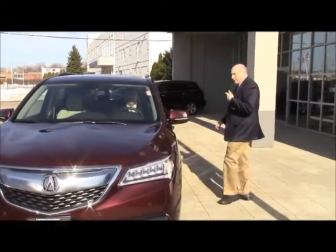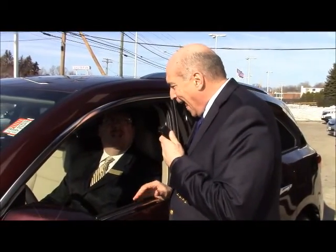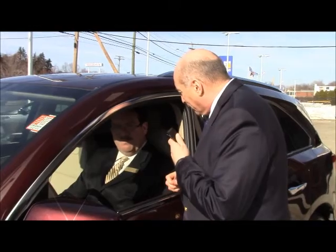Absolutely beautiful car. When this comes down the road, you will certainly notice it. Here he is — John Powers, our good friend at Acura of Milford, ready to take out the all-new 2014 Acura MDX. This is the SH all-wheel drive, advanced edition. We're inside the very spacious seven-passenger Acura MDX for 2014.